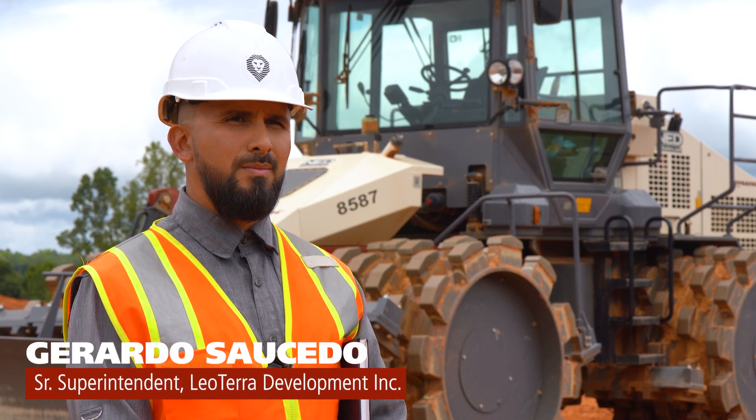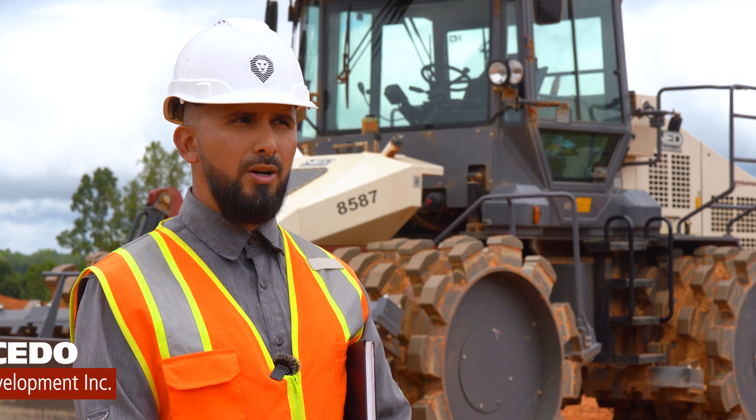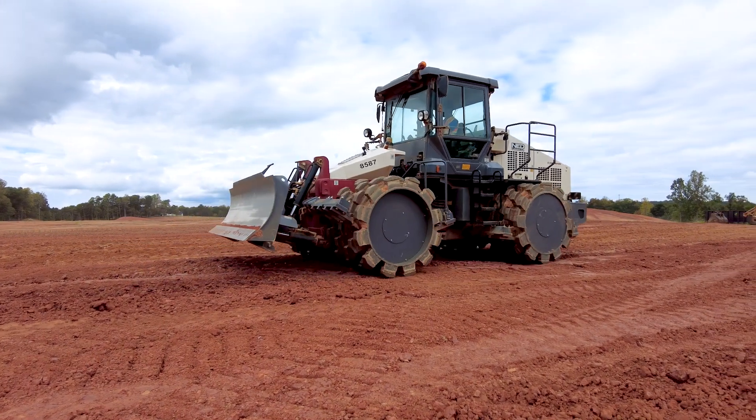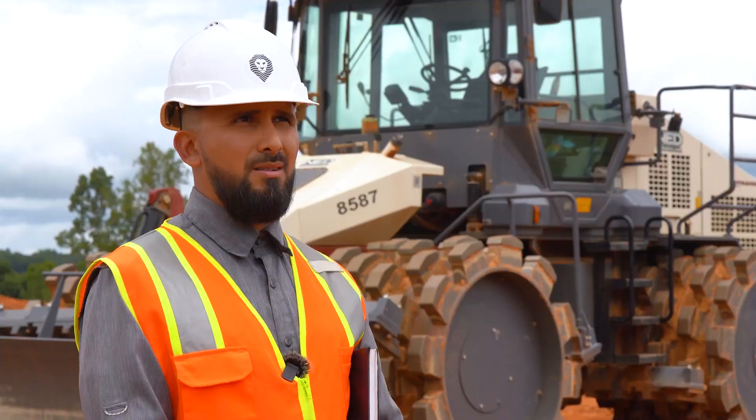My name is Gerardo Saucedo. I am a senior superintendent. I work for Leotera Development. We are here at Burlington, North Carolina, at an 80-acre job site. We started this job site back in April and we are close to wrapping it up around November.